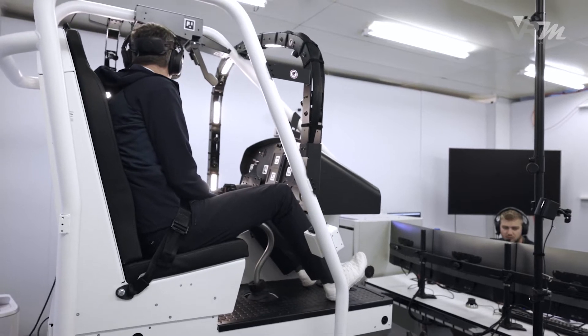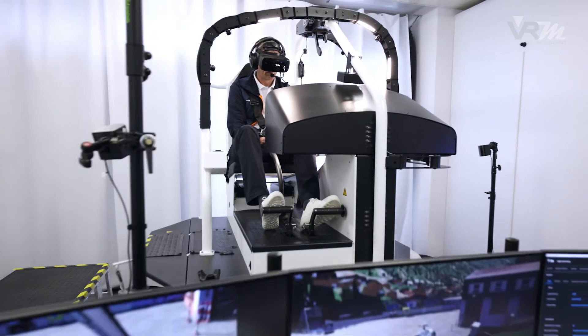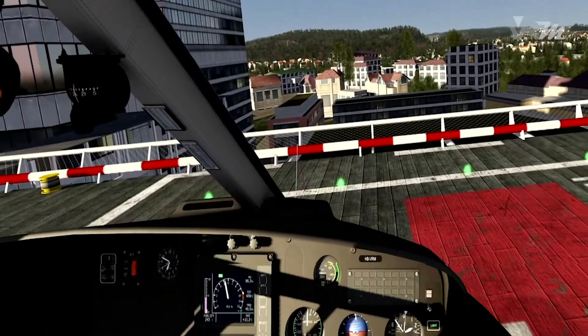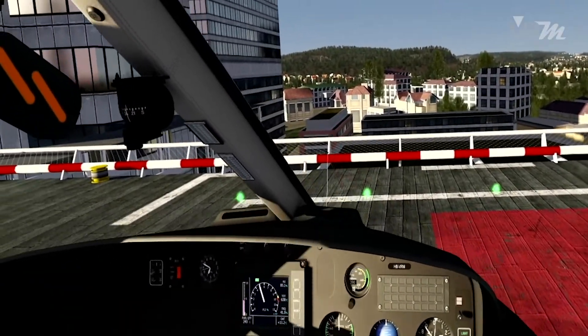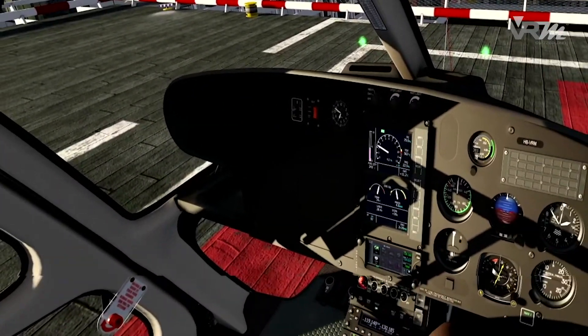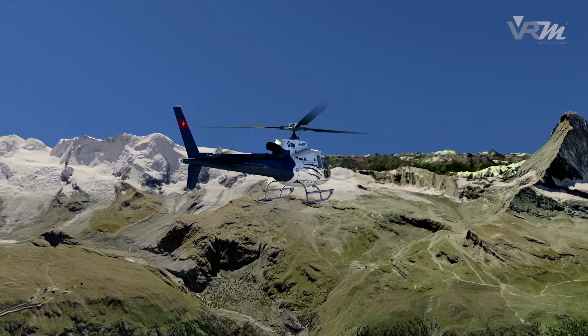Despite the possibility of generating very high accelerations, the pilot is protected from harmful overload. The motion system was an important component to enable the EASA qualification of VRM Switzerland's helicopter training devices, as perception is essential when flying helicopters.